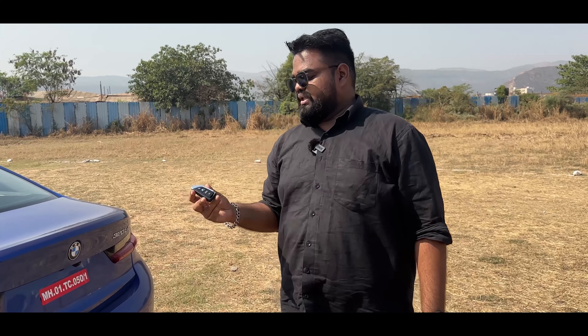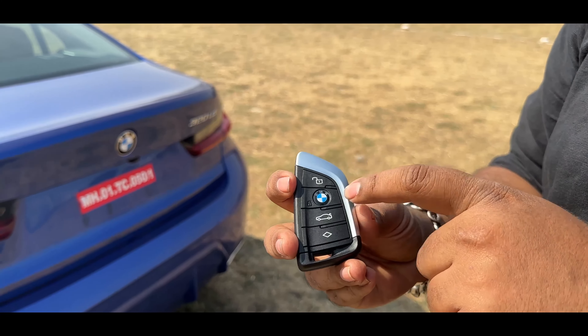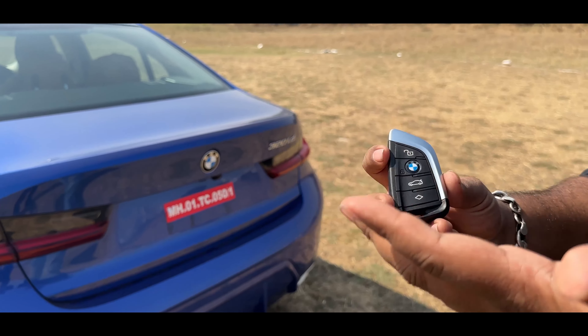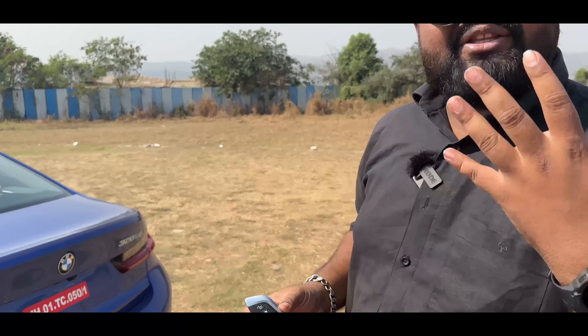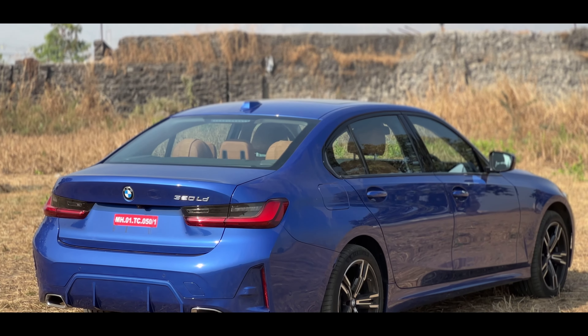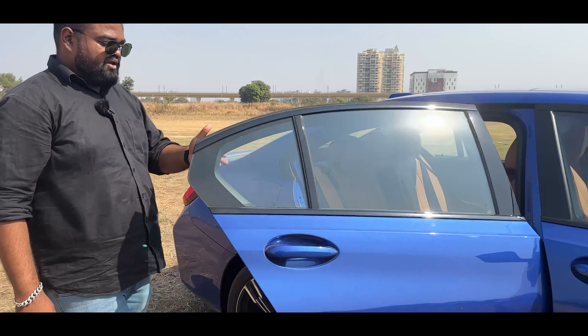The key comes with standard functions like lock, unlock, and boot open. There is also a programmable button — you will have to log in with your BMW ID and configure it to perform functions like opening the windows. You get comfort access, so you can just come close to the car, pull the handle, and the car will unlock itself.